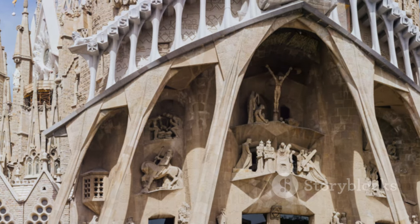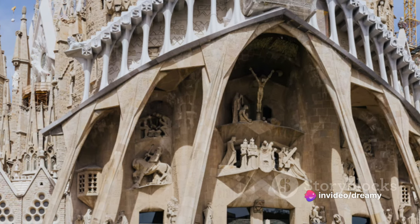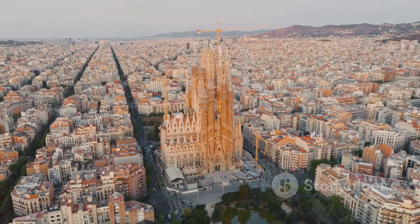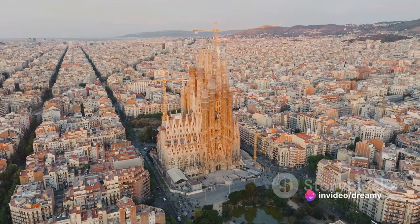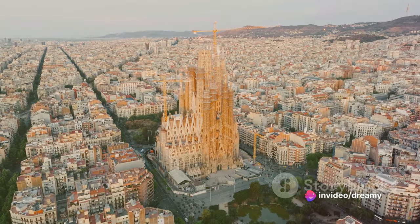And finally, the pièce de résistance: La Sagrada Família. This iconic basilica is a symbol of Barcelona and a testament to Gaudí's extraordinary vision. A masterpiece in progress for over a hundred years, its intricate details and towering spires are a sight to behold. It's not just a church — it's a symbol of faith and dedication, a testament to human ingenuity and creativity.